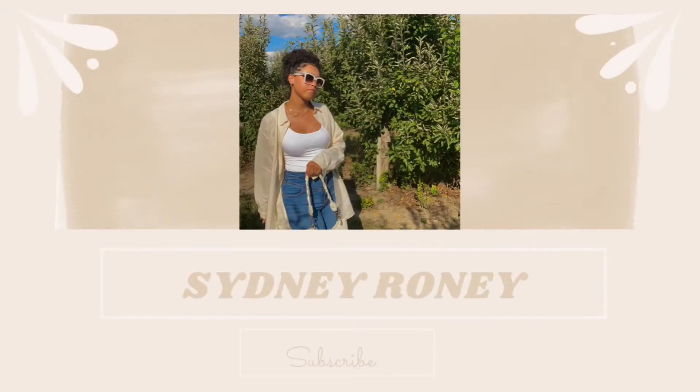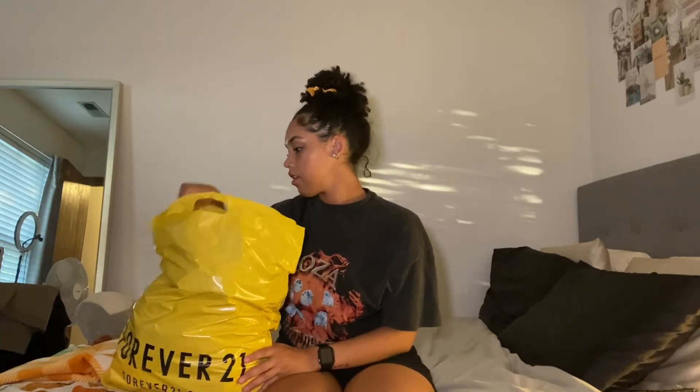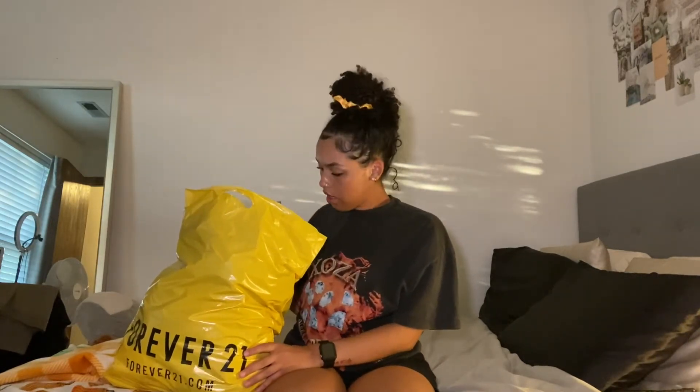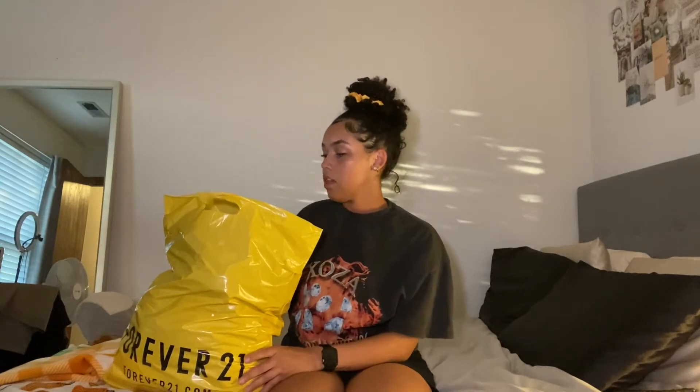Who's ready for a haul? It looks like there's an absurd amount of stuff in here but I promise it's really not. Like there's maybe three pairs of pants, one or two tops, like a jumpsuit, and a lot of other stuff. I put the TJ Maxx stuff and the Forever 21 stuff in the same bag because that just made it easier to carry. So I'm just going to go through here. I'll do the TJ Maxx stuff first.